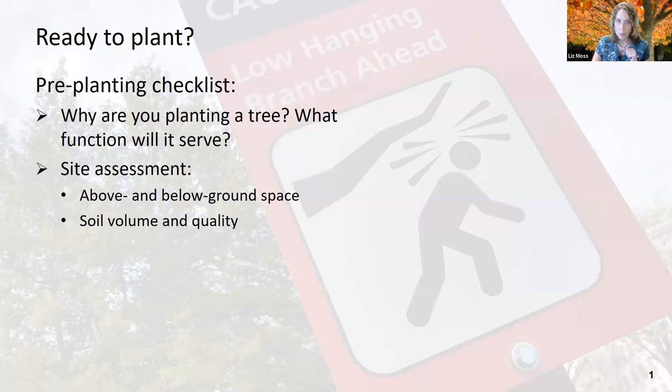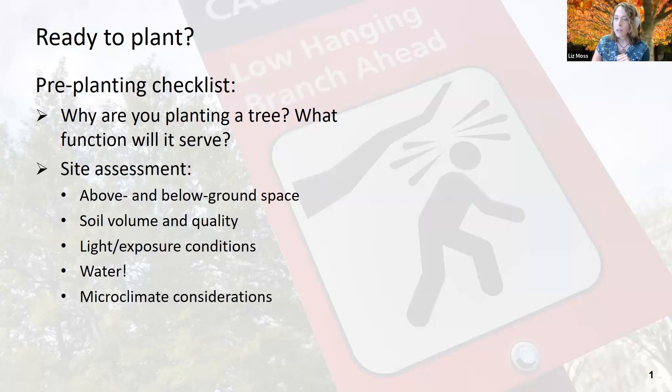We're looking at soil volume and quality. We're going to be considering light and exposure conditions on our site, and that includes wind. Obviously water is always going to be a priority. And then microclimate considerations — I mentioned wind, and there are a couple of other things to keep in mind, like frost pockets, wind tunnels, reflected heat, things like that. And then we're going to be trying to choose the right tree to match that site.